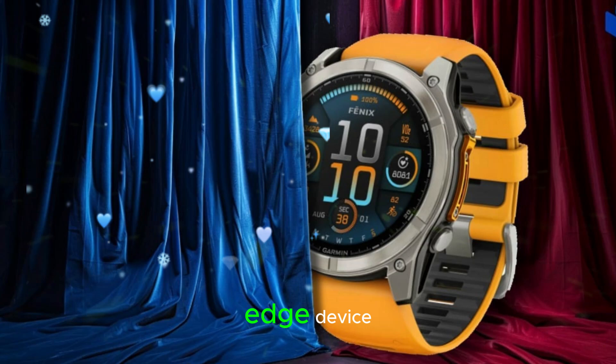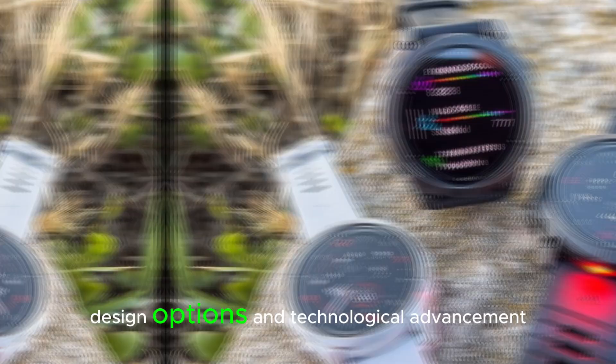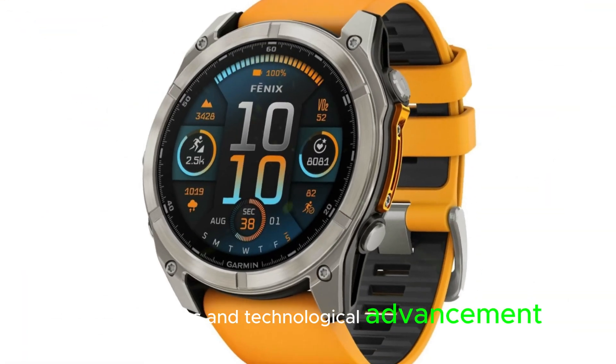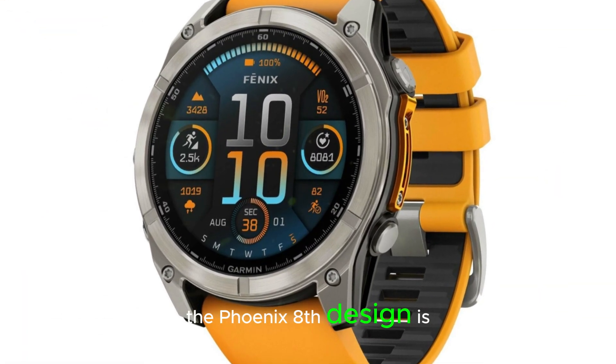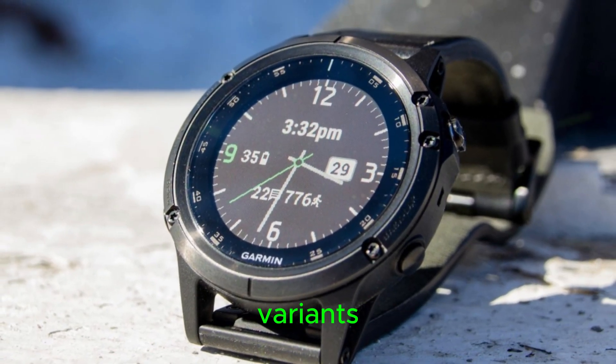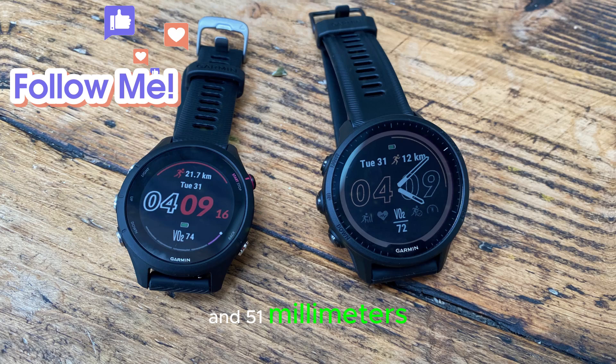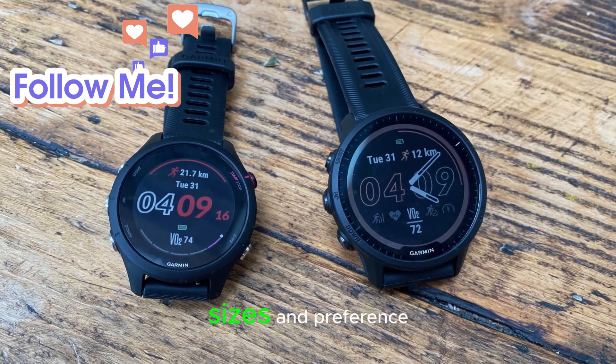This cutting-edge device promises to redefine the boundaries of innovation, boasting an array of features, design options, and technological advancements. The Fenix 8's design offers three size variants — 43mm, 47mm, and 51mm — to cater to diverse wrist sizes and preferences.